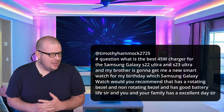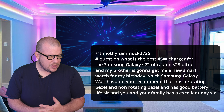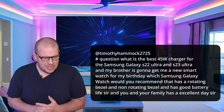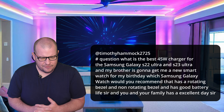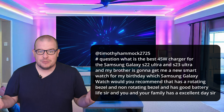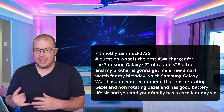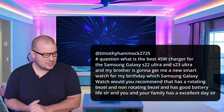Last question from Timothy: What is the best 45-watt charger for the Samsung Galaxy S22 Ultra and S23 Ultra? And my brother is going to get me a smartwatch for my birthday — which Samsung Galaxy Watch would you recommend that has a rotating bezel and good battery life? Okay, so for the 45-watt charger, the safest bet is just go with the official Samsung one. Otherwise, look at pretty much any other good brand on Amazon, such as Anker. I'd say go Anker 45-watt — it's not a bad way to go.